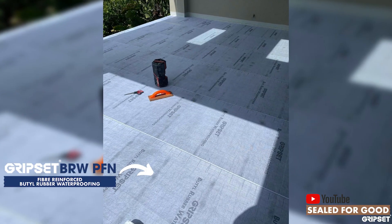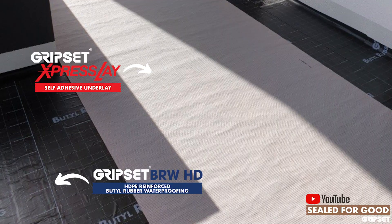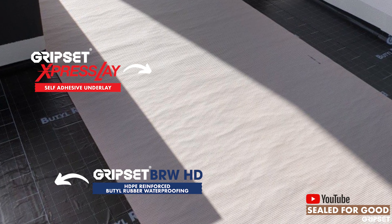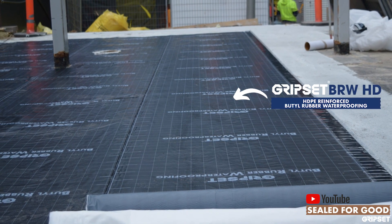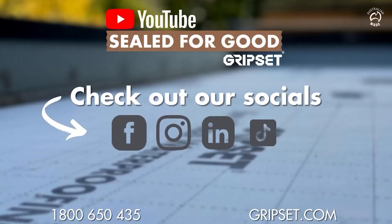Our sheet membrane systems — the BRW range, the GC range, and the Express Lay range — all ensure that you can apply a product safely without any hazards and perform equally well in many of those applications where waterproofers have previously been using solvent-based polyurethanes or solvent-based liquid membranes.